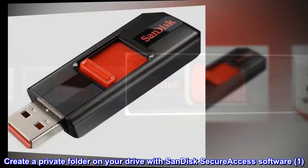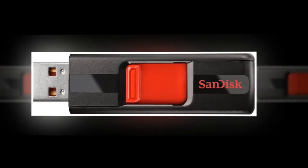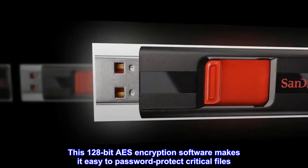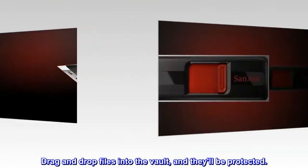Create a private folder on your drive with SanDisk SecureAccess software. This 128-bit AES encryption software makes it easy to password protect critical files. Drag and drop files into the vault and they'll be protected.